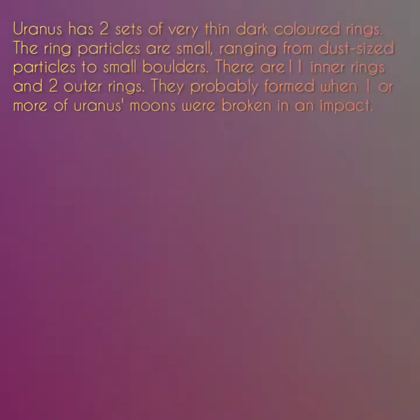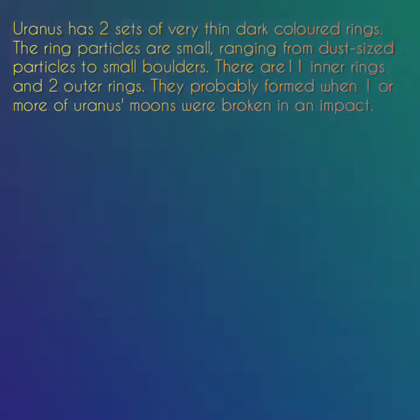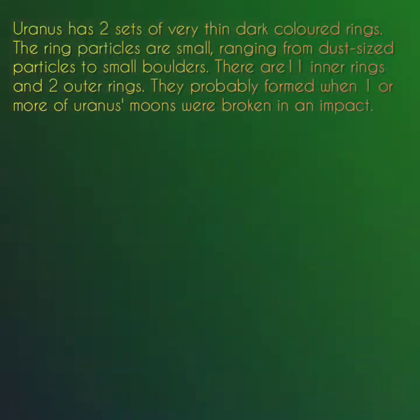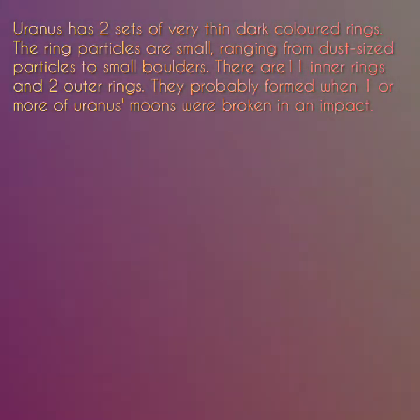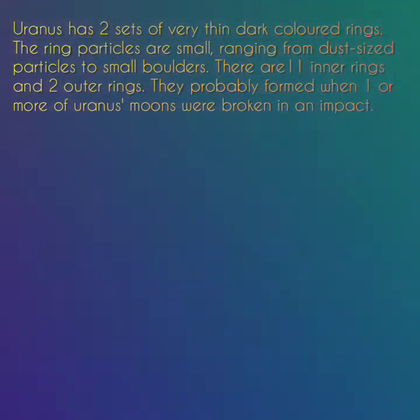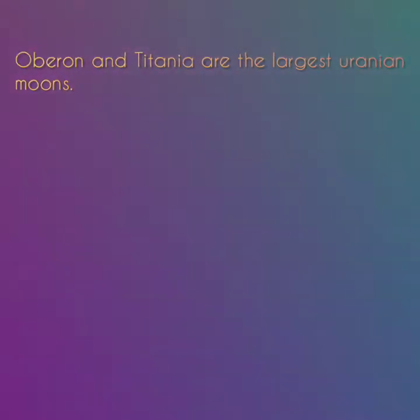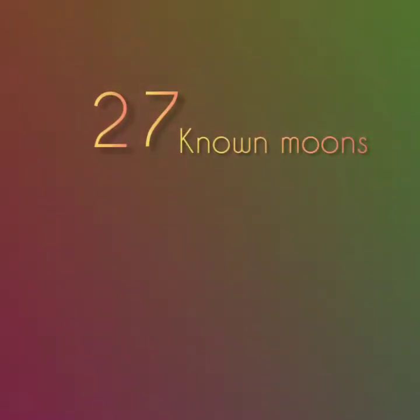The upper atmosphere of Uranus is made of water, ammonia and methane ice crystals that give the planet its pale blue color. Uranus has two sets of very thin dark-coloured rings. The ring particles are small, ranging from dust-sized particles to small boulders. There are 11 inner rings and two outer rings. They probably formed when one or more of Uranus's moons were broken up in an impact. Oberon and Titania are the largest Uranian moons. Uranus has 27 known moons.